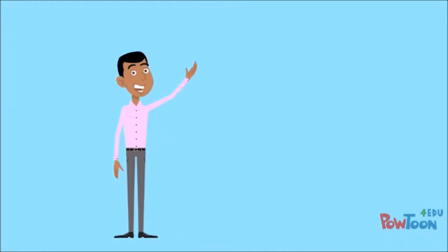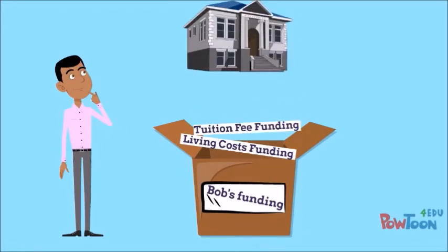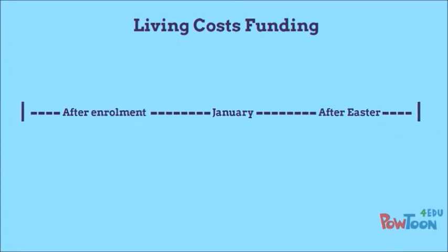Meet Bob. He's going to show you how he budgets his money. Bob is eligible for living costs funding and tuition fee funding. However, his student funding body pays his tuition fee funding directly to the university, so this is not included in his budget. His living costs funding is paid to him in three instalments throughout the year: one after he has enrolled at university, one in January and one after Easter.